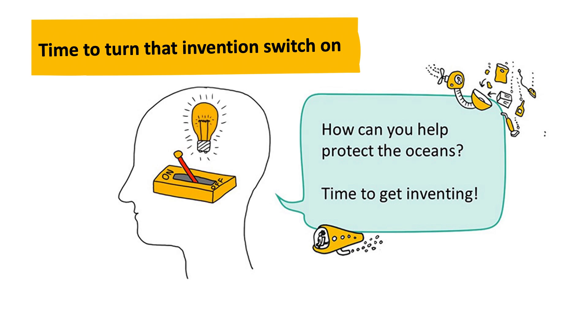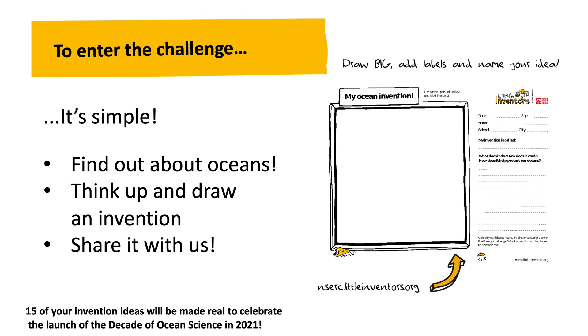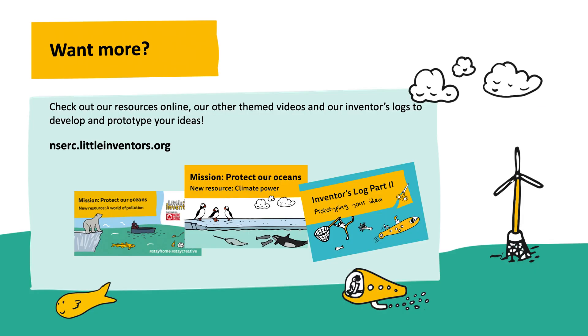How can you help protect the oceans? Time to get inventing! 15 of your invention ideas will be made real to celebrate the launch of the Decade of Ocean Science in 2021. Check out our resources online, our other themed videos, and our inventor's logs to develop and prototype your ideas. You can find them at ncerc.littleinventors.org.